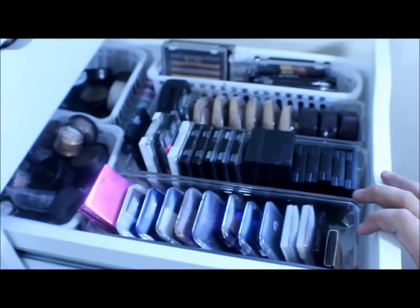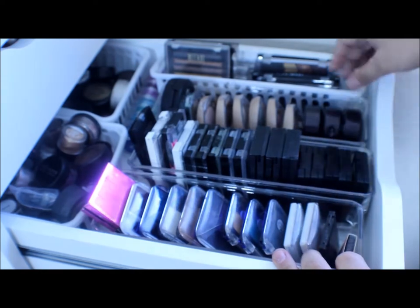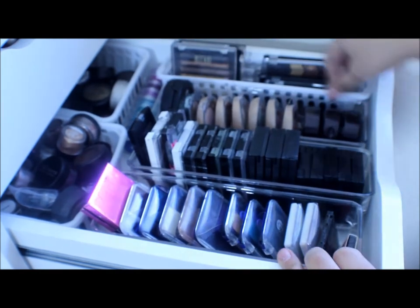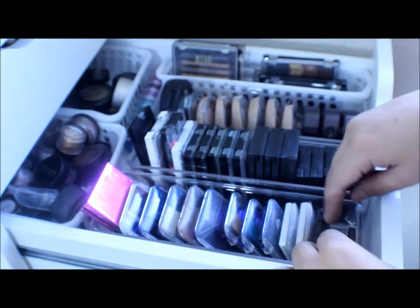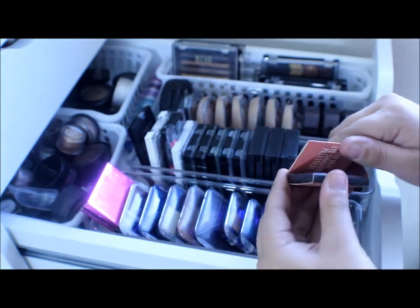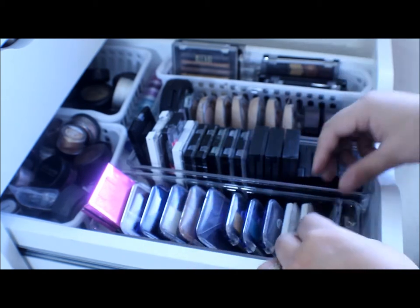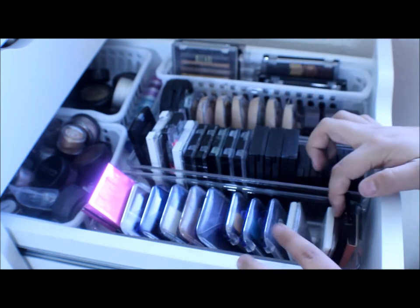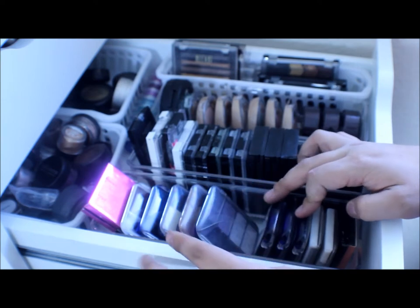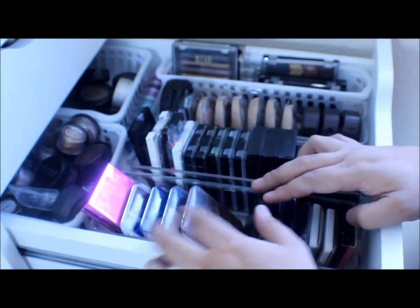The next drawer right here is all of my eyeshadows, and I love eyeshadow. These containers I got at the Container Store and these ones I got from the Dollar Store. I have a Sigma eyeshadow that came as a gift when I bought some brushes, some Elf quads, some CoverGirl singles, a CoverGirl quad, a CoverGirl trio, and a couple more brand new quads — all CoverGirl.